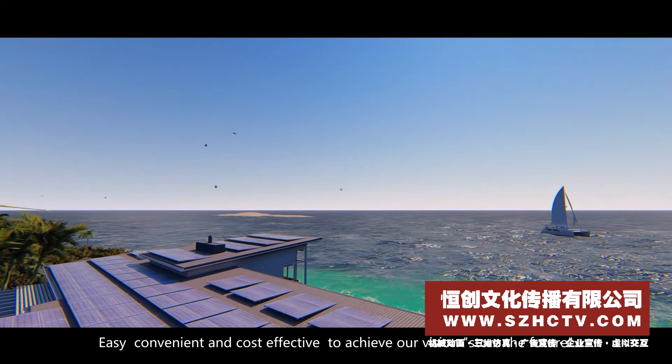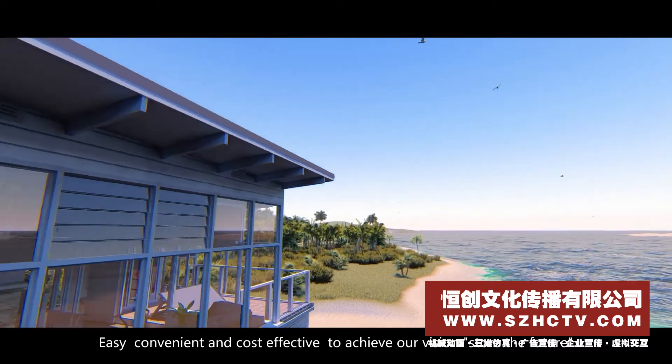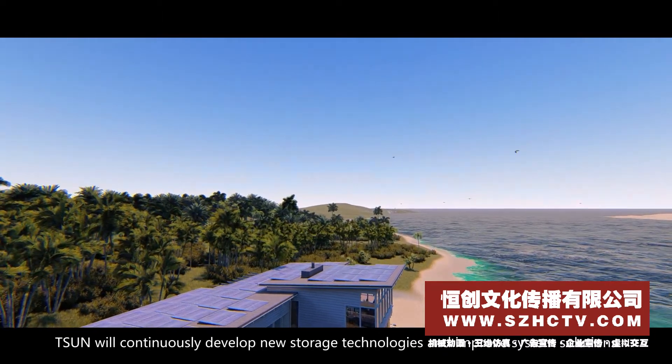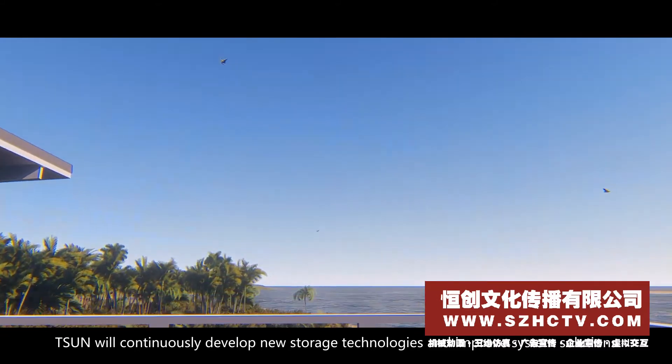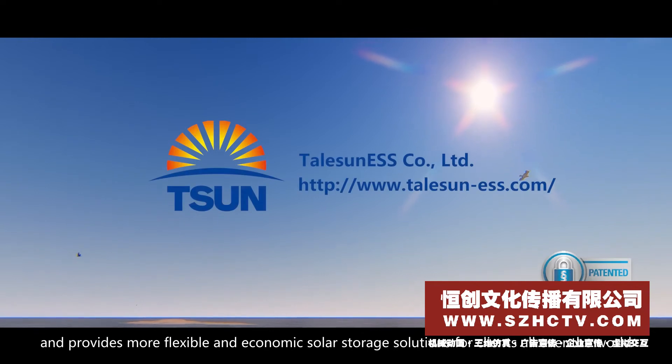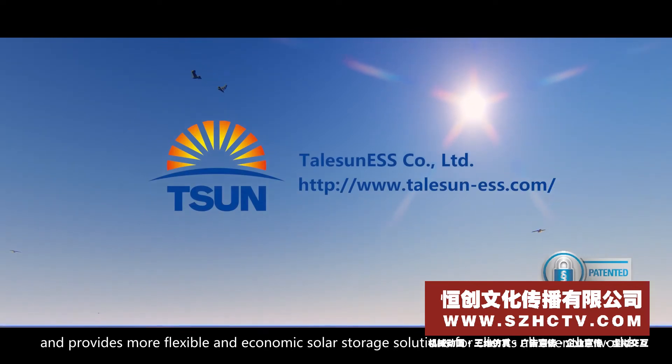Easy, convenient, and cost-effective — to achieve our vision and store the future. Tsun will continuously develop new storage technologies and improve system solutions, providing more flexible and economical solar storage solutions for clients all over the world.